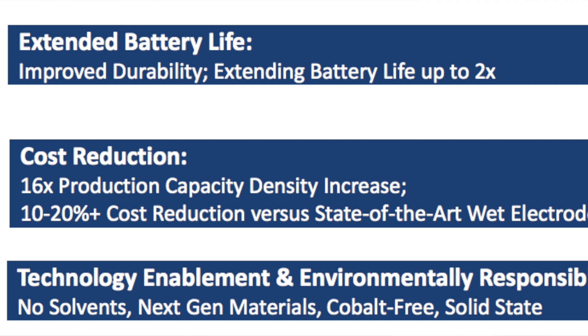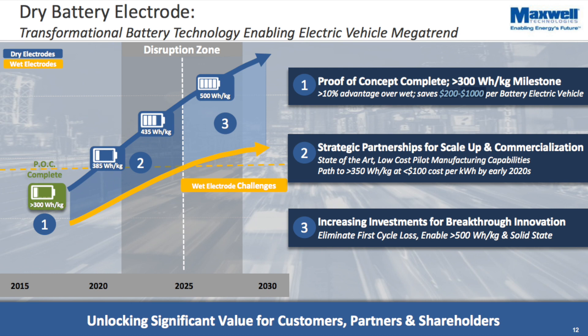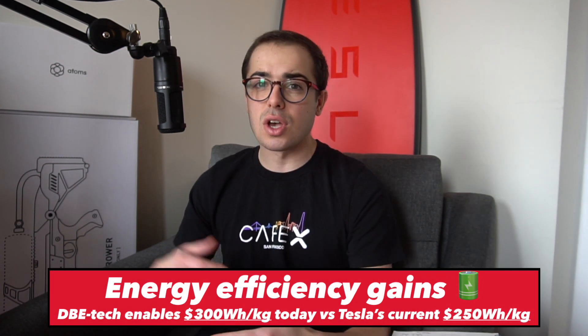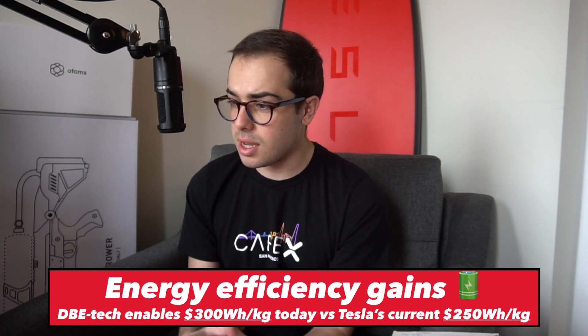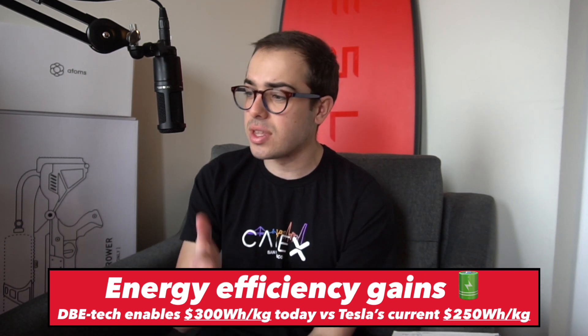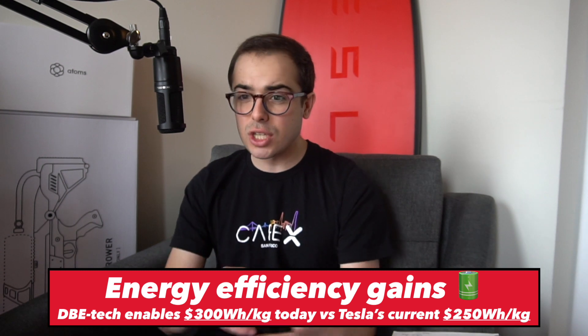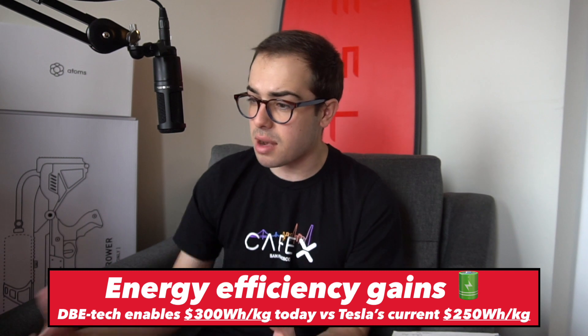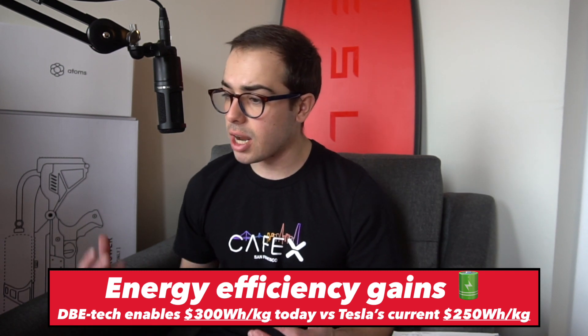Tesla's batteries currently have an eight-year warranty. Imagine doubling that to 16 years. Additionally, the energy density of the cell improved — they've demonstrated at scale with a partner 300 watt-hours per kilogram, whereas Tesla is currently at about 250 watt-hours per kilogram, which is already industry-leading. They've also patented a path to get to 500 watt-hours per kilogram, meaning potentially meaningful incremental improvements in energy density and extended battery life.